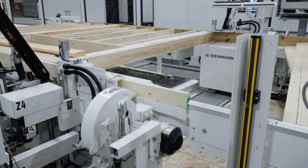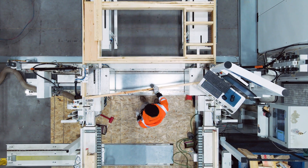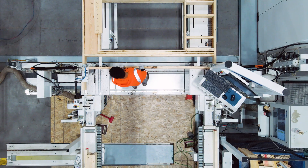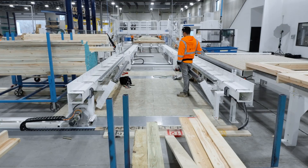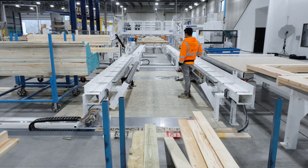An optional cross-cut saw can eliminate the need for pre-cut plates, enhancing machine utilization by producing multi-walls. The automatic width adjustment function speeds up production, especially with frequent changes in wall height.